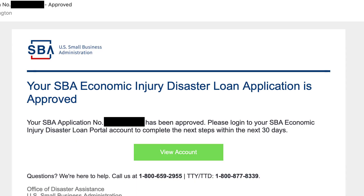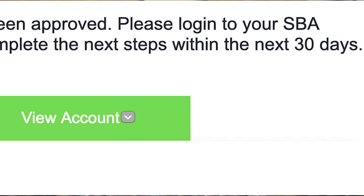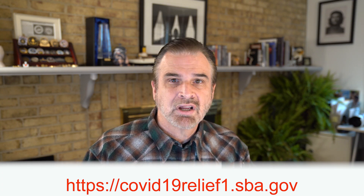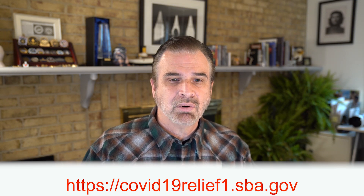On May 16th I got an email from the Small Business Administration affirming that my SBA loan had been approved, now that they had run my credit and gotten a satisfactory response. I'd like to point out the importance of clicking links in emails. You'll see there's a 'view account' link — when you mouse over it you can see it's a legitimate SBA government website URL, not spam. I copied and pasted the link into my browser to ensure I wasn't dealing with any phishing schemes.